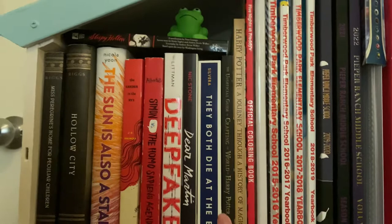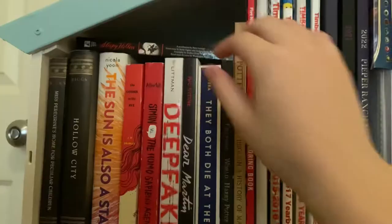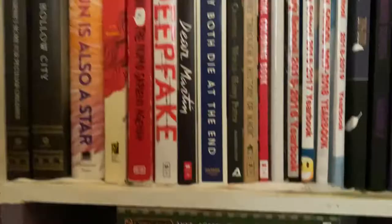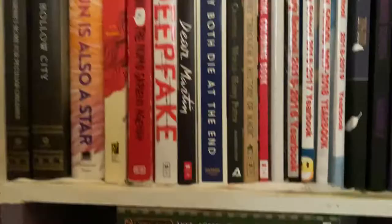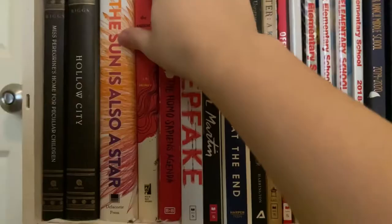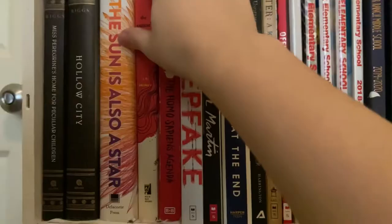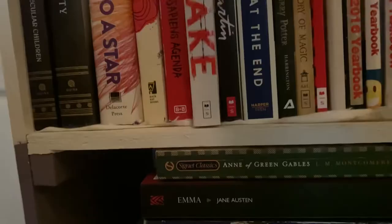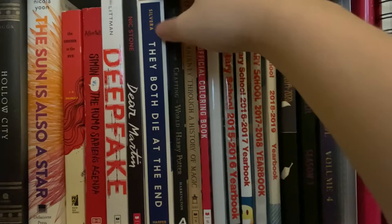Starting with the actual books over here — first on top I have this little frog I got from Dollar Tree. The only book I have stacked here is the Tim Burton movie Sleepy Hollow, and it has the actual Sleepy Hollow story in there too. And onto the books: I have Miss Peregrine's Home for Peculiar Children, the second book Eye of Hollow City, The Sun is Also a Star by Nicola Yoon, The Catcher in the Rye, Simon vs. the Homo Sapiens Agenda, Deepfake, Dear Martin by Nick Stone, and They Both Die at the End by Adam Silvera.